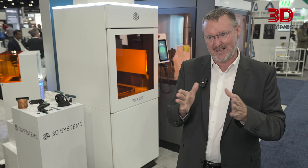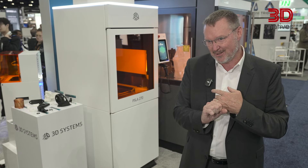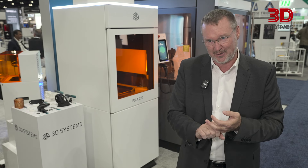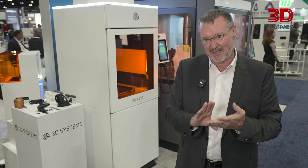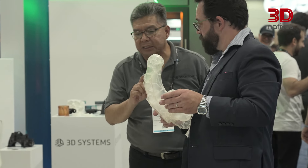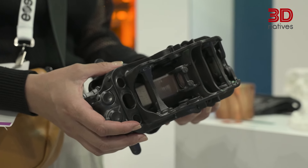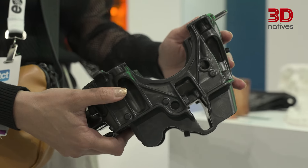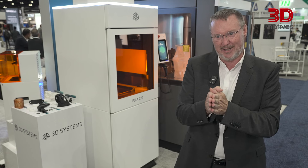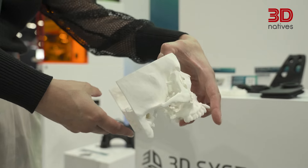One of the great things about the material sets is it opens us up across a lot of different industries. The VAT also gives us first article success. We get good part orientation, so service bureaus that need that first article success, that need the speed of printing into either next day or same day shipping, have that capability. That also translates into the additive labs within industries themselves, whether it's consumer goods or durable goods. They need to have that rapid turnaround on their parts, and we can really get into in-use products, driven by the materials mentioned earlier.